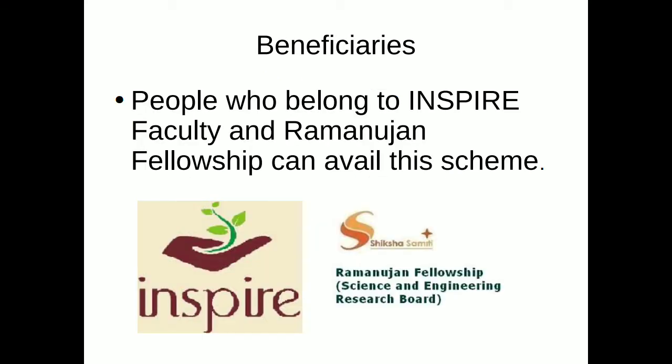When it comes to beneficiaries, people who belong to the Inspire Faculty and people who are pursuing the Ramanujan Fellowship can avail this scheme.